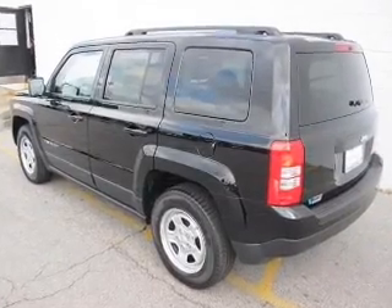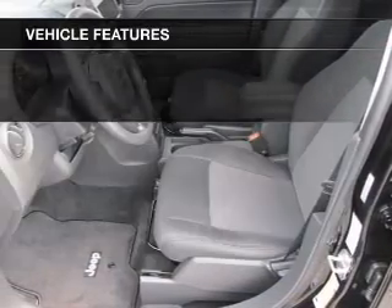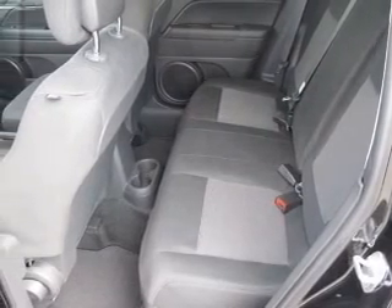Anti-lock brakes help you bring your vehicle to a safe stop. Plus, enjoy these notable features that are included in this vehicle: cruise control, an AM FM stereo with a CD player, power steering, and an adjustable tilt steering wheel.